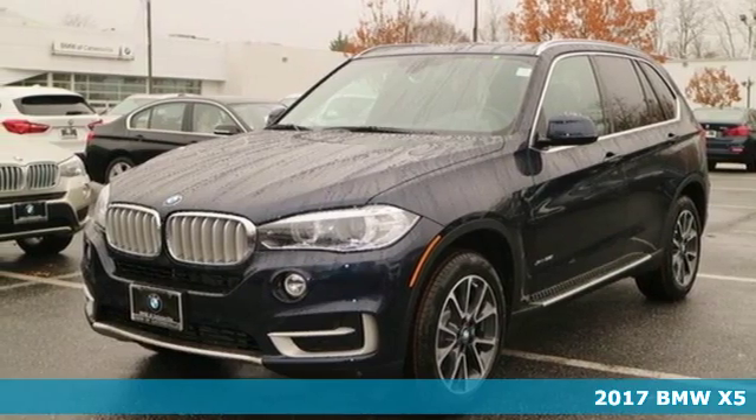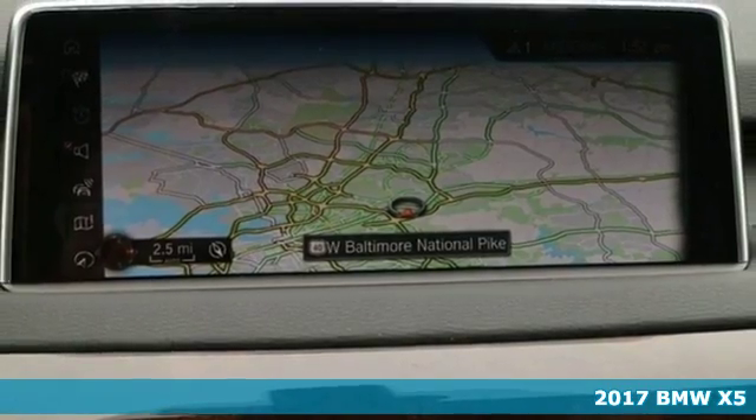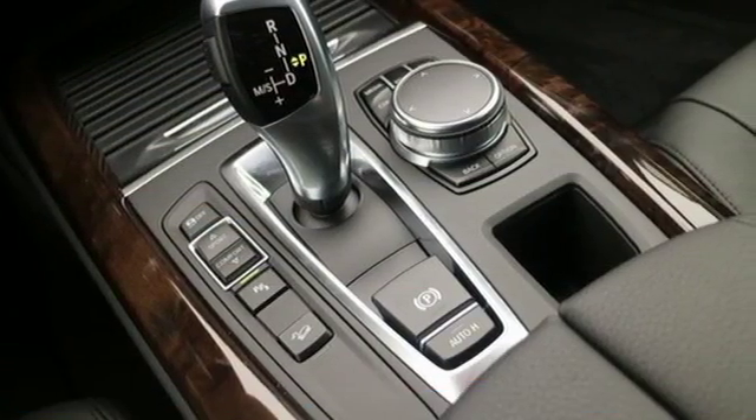Here's a 2017 BMW X5. Blaze new trails and take luxury to new heights. You can do it all with this amazing sports activity vehicle.